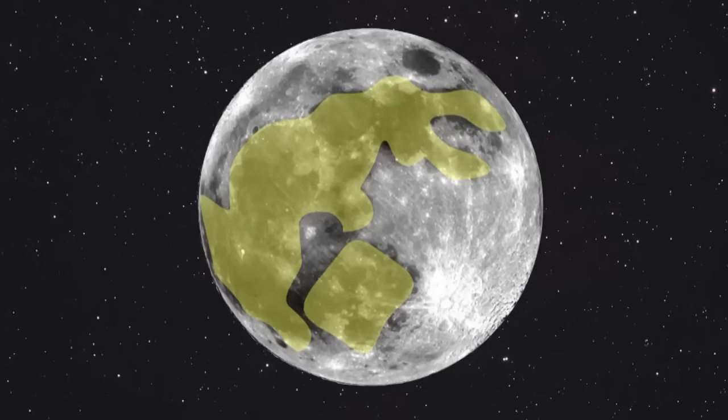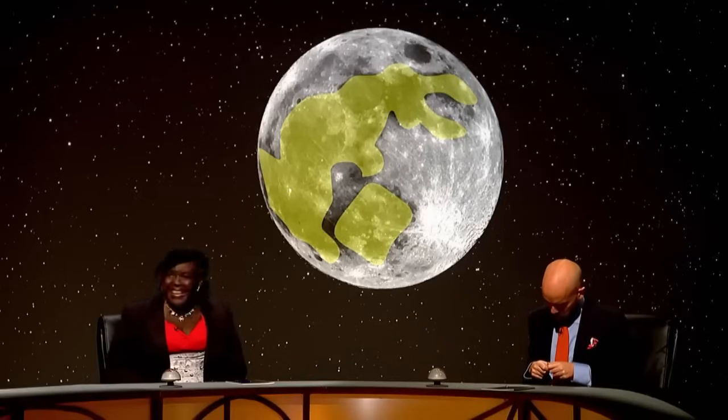Even when we superimpose the outline on top, it still doesn't quite look like a rabbit - it looks like a sorrowful rabbit going, oh, I'm on the moon. It looks like a map of the UK in a high wind, or a rabbit trying to do a magic trick where it pulls a smaller rabbit out of a hat. Apparently it's meant to be a mortar and pestle, grinding herbs for the gods.